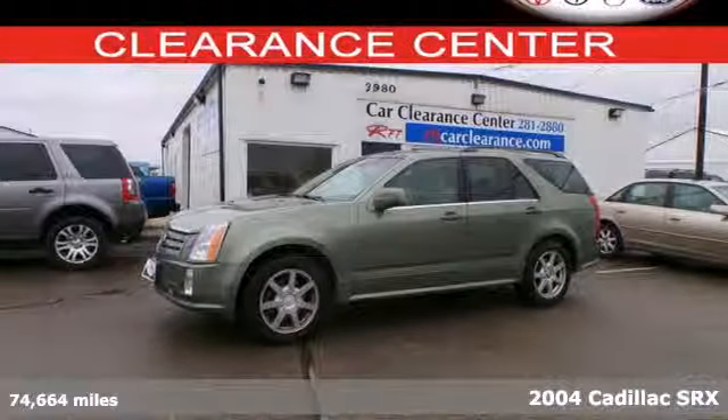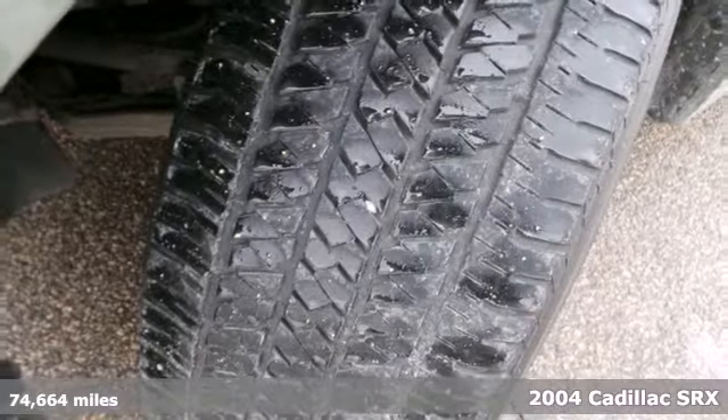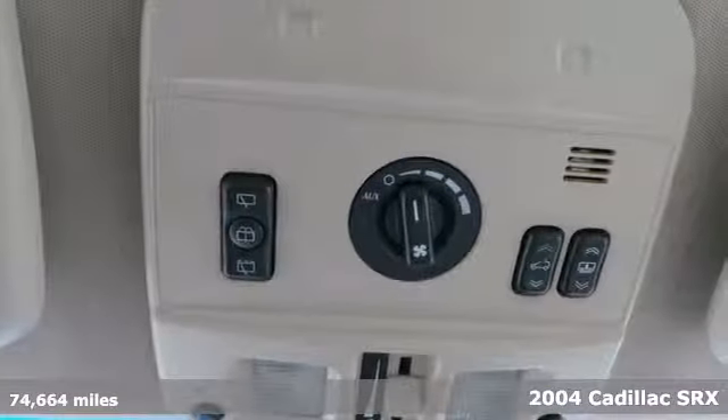Here's a 2004 Cadillac SRX. It was built with safety in mind, with multiple airbags, anti-lock brakes, and stability control.